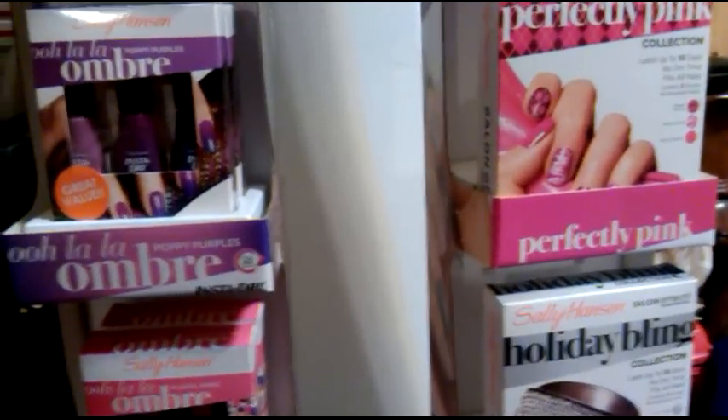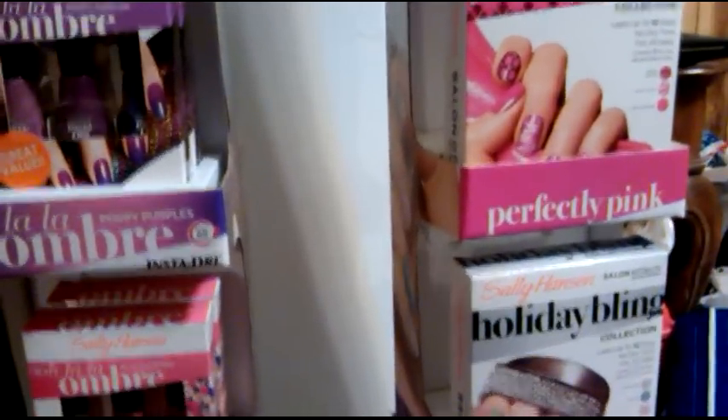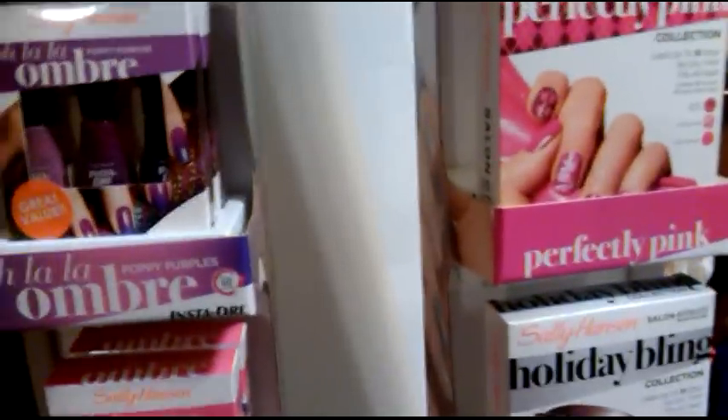Hey y'all, this is Chevys in First. I hope everybody's doing okay. I went out and found some clearance Sally Hansen.